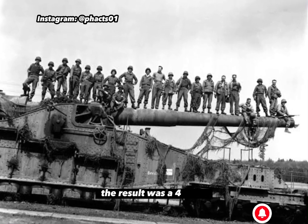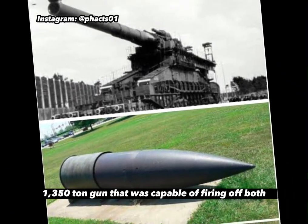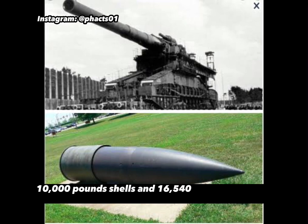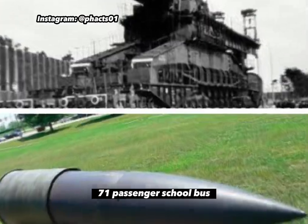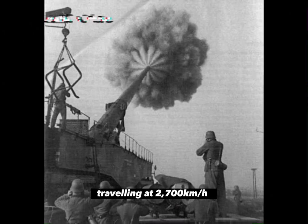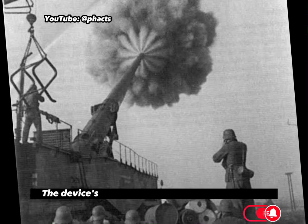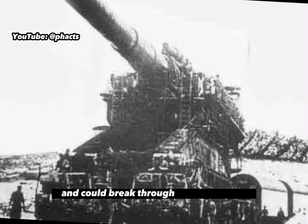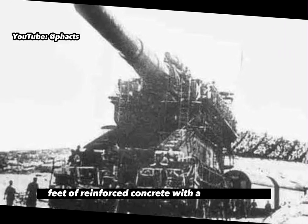The result was a four storey, 1,350 tonne gun that was capable of firing off both 10,000 pound shells and 16,540 pound concrete-piercing shells, roughly the weight of an unladen 71-passenger school bus, travelling at 2,700 kilometres per hour. The device's precision was also remarkably high — it could hit a target as far as 29 miles away, and could break through as much as 264 feet of reinforced concrete with a single blow.